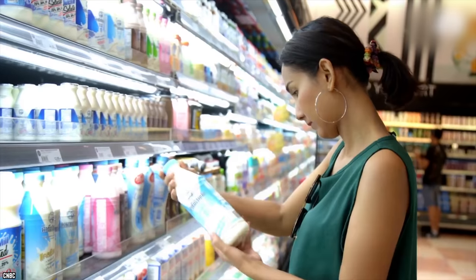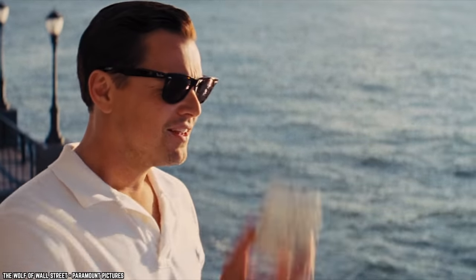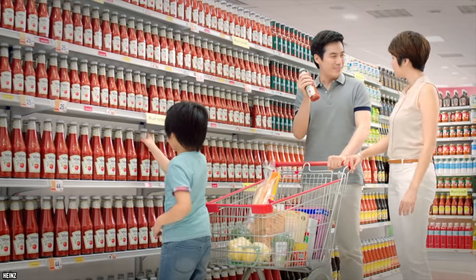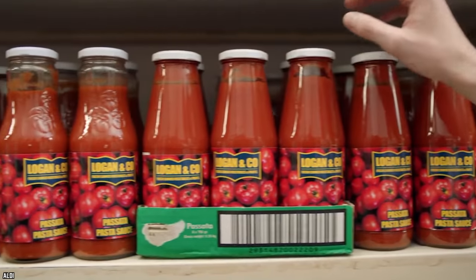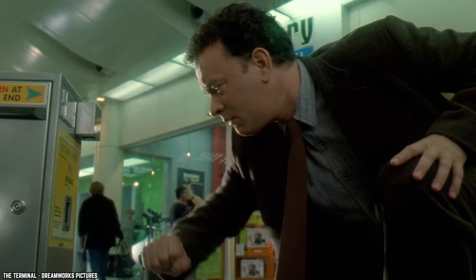Some may not even know what shrinkflation is. Many companies deliberately shrink the size of an item to increase profits. Have you noticed how much that bottle of ketchup has shrunk over the years? The bottle is smaller, but the price is the same — or higher. That's shrinkflation, and the consumer is the loser in the end.